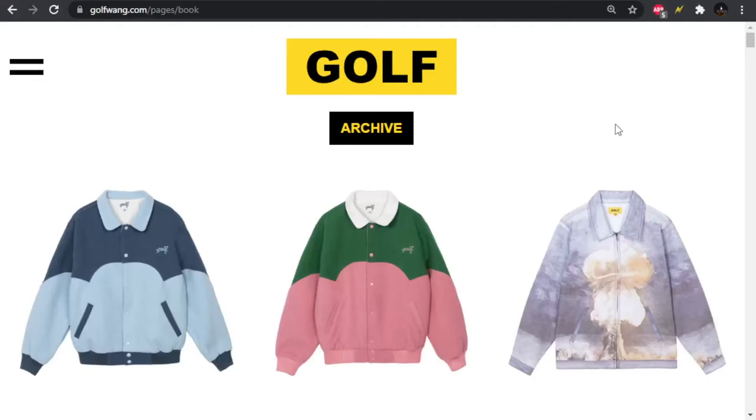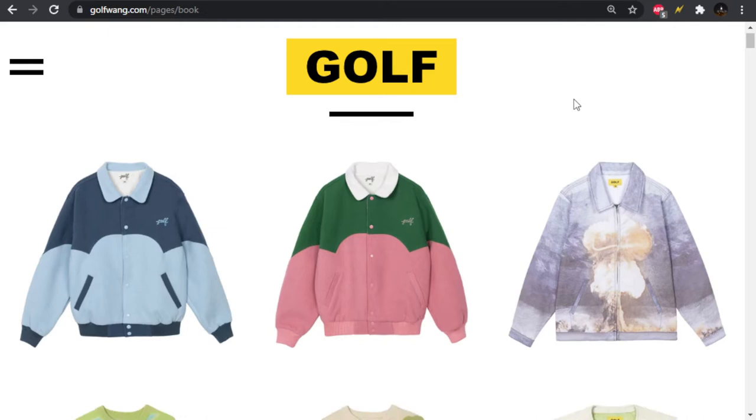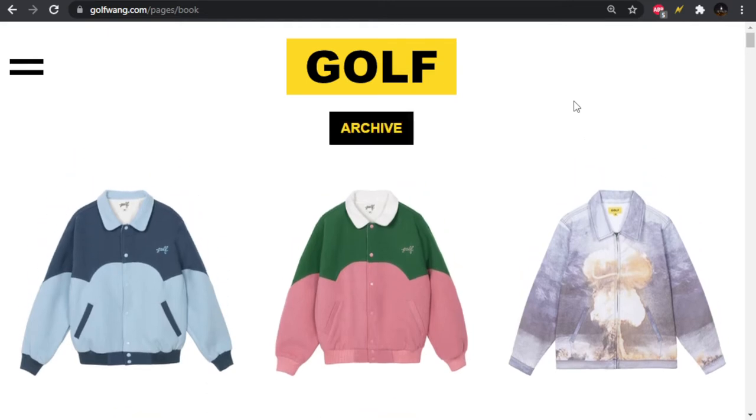Alright, here we are over at the Golf Wang website. This is their Fall Winter 2021 collection, which I think starts releasing soon. I believe they also release in drops and not the entire collection all at once, but we're going to take a look at everything that they got. Starting off, we have these jackets up here. We can't click on them to look at other product images — we just have this big sheet of the front view of everything, so we'll have to stick with that. But these jackets are interesting.